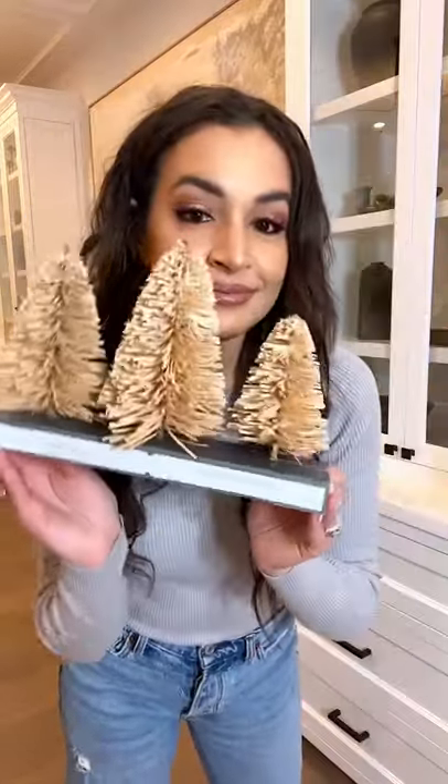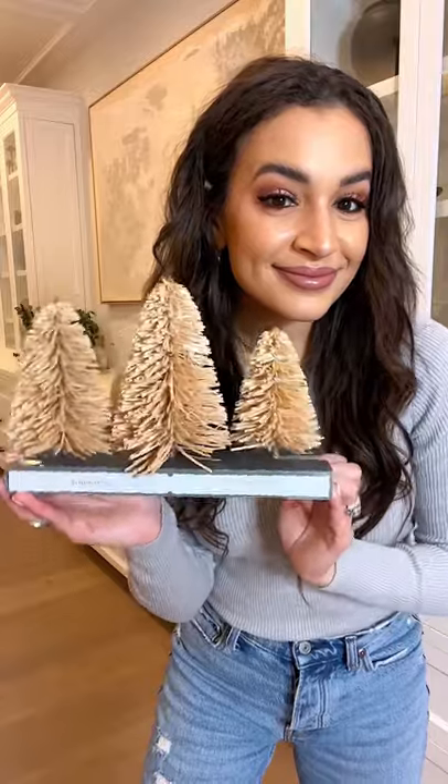Here is all of the holiday decor I purchased this season at Target. I love these neutral mini trees — I think they would look so cute styled with some candles.